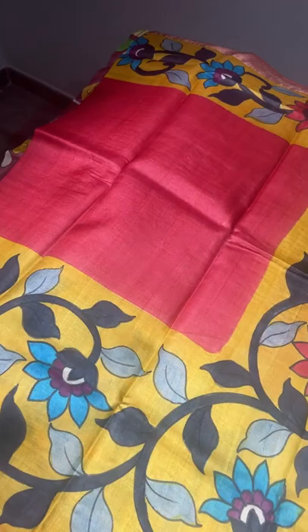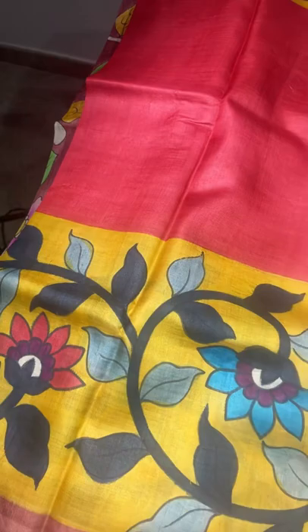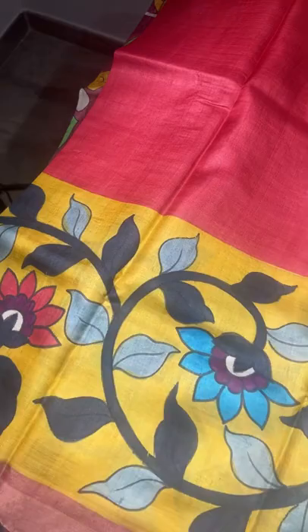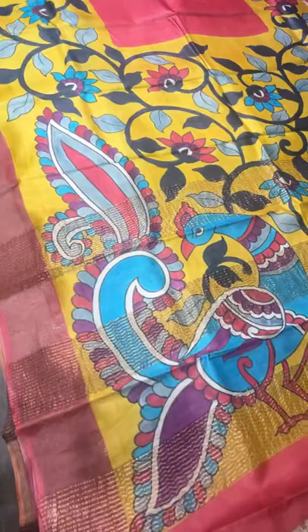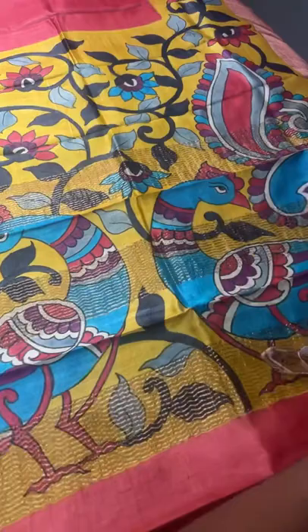The next saree is a maroon and yellow combination. The center part is dark maroon, and the top and bottom are elegant yellow. The yellow portions have beautiful Kalamkari kodi and creeper pattern with florals, and black is used for the stems of the creepers — very different. The pallu has beautiful big open-feather peacocks on a yellow base with zari lines, and there is a contrast yellow blouse piece. ₹5450 plus shipping.